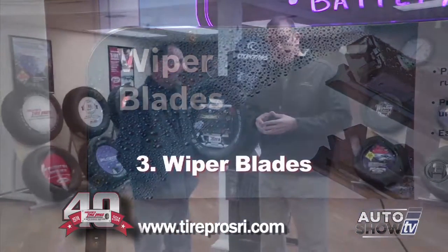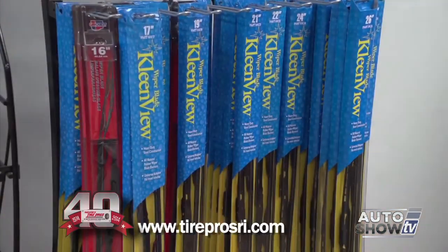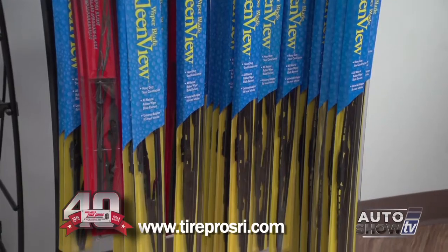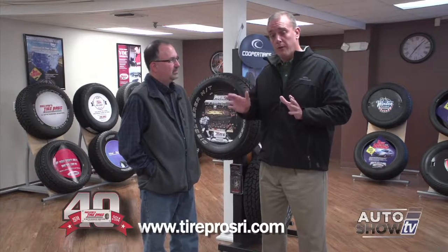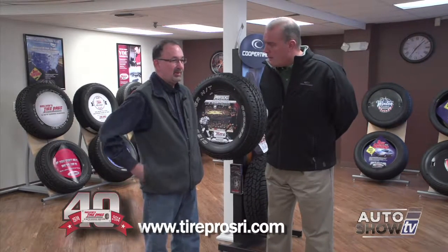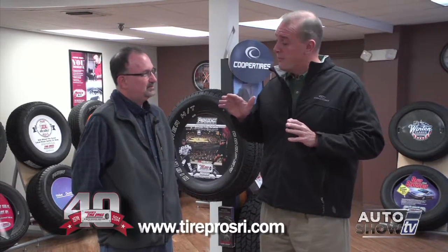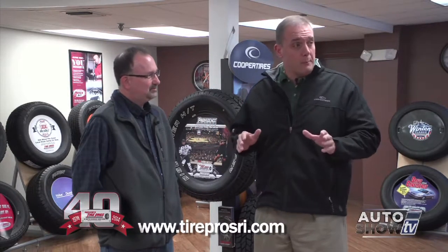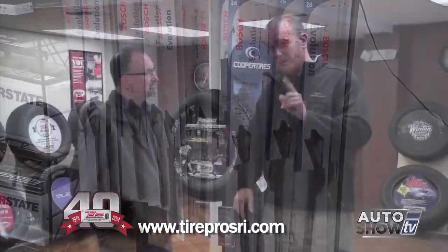Number three: wiper blades. It's one of our hottest items for sale. The average life of a wiper blade is about 10 to 12 months. Regardless of whether it's a beam construction or the old conventional rubber construction, they dry rot, they crack, they lose their effectiveness to properly clean the window. Rule of thumb: once a year, change your wipers. Our premium Bosch wiper blade is $17.95 per blade, installed. Change your wiper blades once a year — not bad at all.